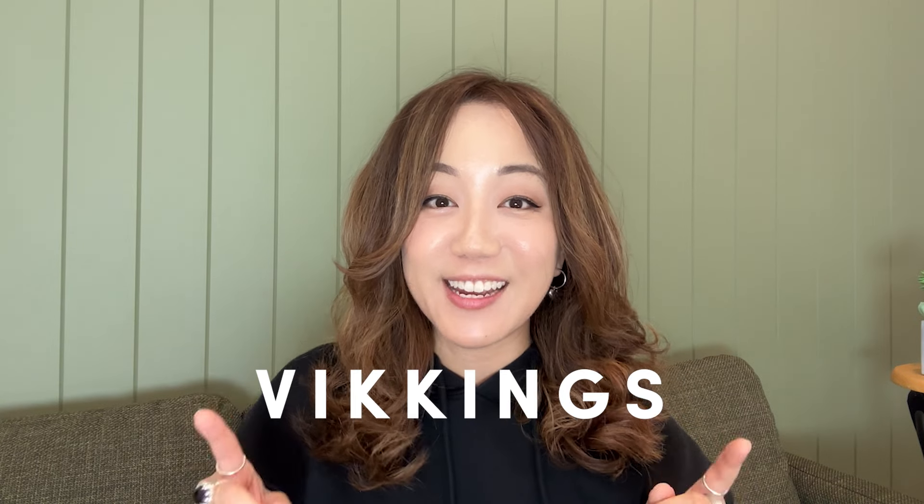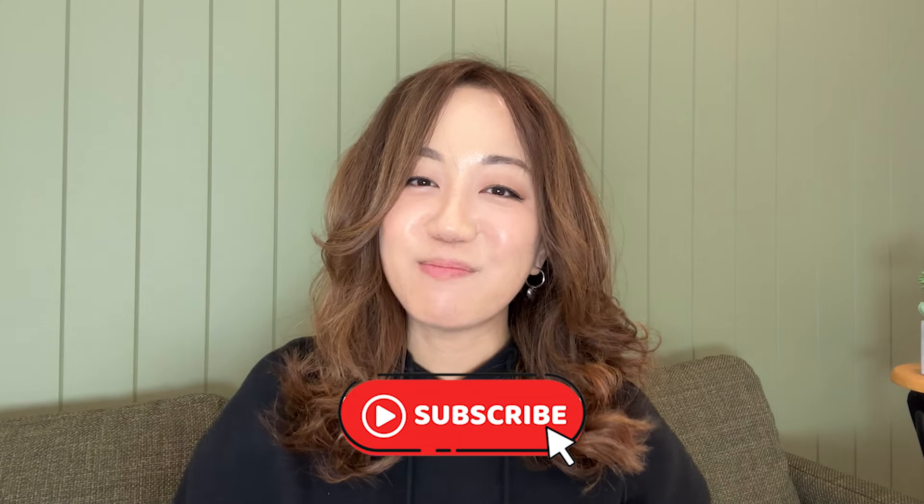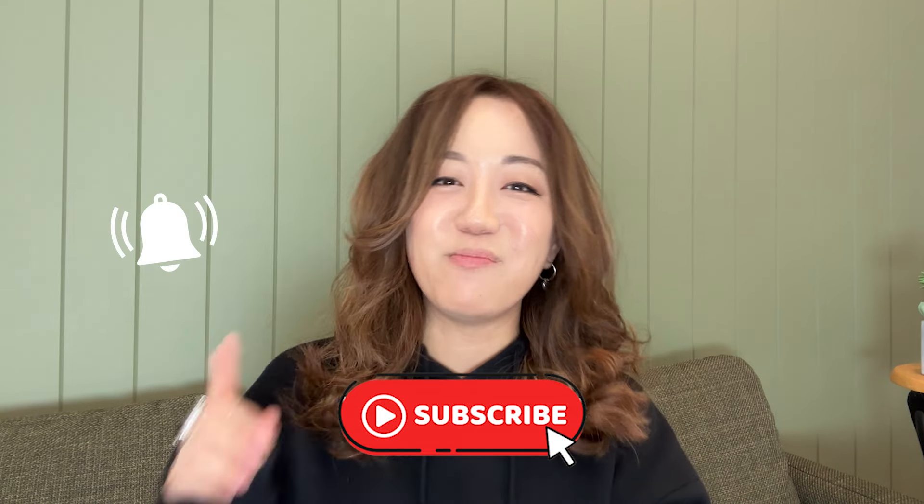That's it from me guys. I hope you enjoyed this YeeStyle haul and my honest review, and thanks for watching me get in and out of these outfits. If you're inspired to build a capsule wardrobe with some of the pieces I've mentioned in the video, don't forget to use my code VIKINGS to get yourself some dollars off. Please subscribe if you want to see more of me and hit the little bell so you don't miss my uploads. Thank you so much for watching. I'll see you in the next one. Peace out!